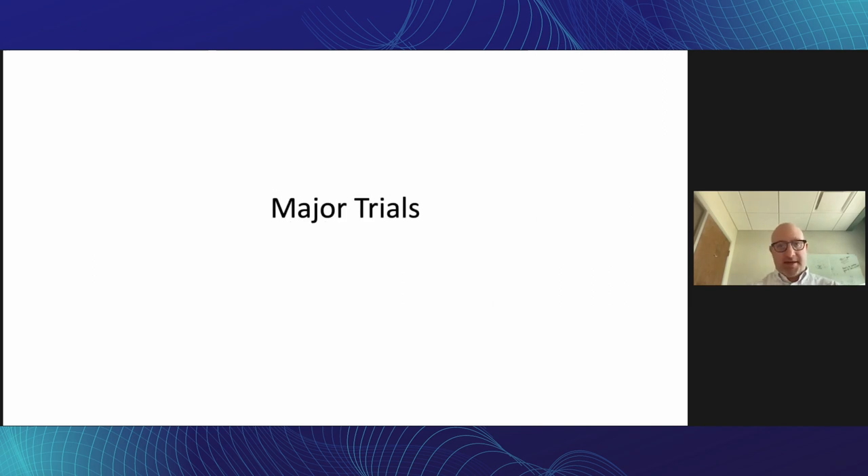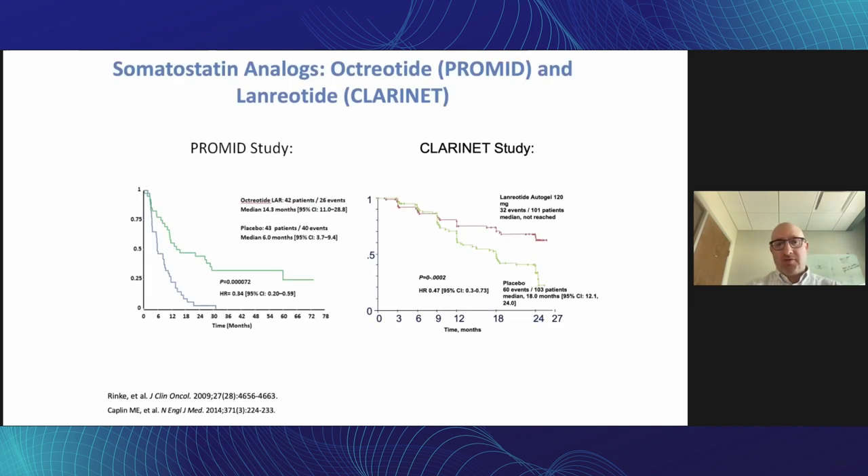What are the major trials of the last decade or so? The two somatostatin analogues — octreotide (Sandostatin) and lanreotide (Somatuline) — were both proven to inhibit tumor growth in their respective studies. PROMID compared octreotide versus placebo in metastatic midgut NETs and showed significant improvement in time to progression. CLARINET looked at lanreotide versus placebo and also showed significant time to tumor growth, despite the fact that neither drug causes significant tumor shrinkage.